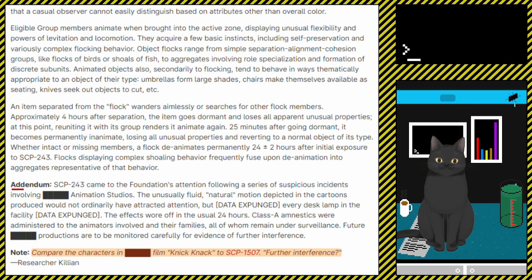Every desk lamp in the facility — [data expunged]. The effect wore off in the usual 24 hours. Class A amnestics were administered to the animators involved and their families, all of whom remained under surveillance. Future [redacted] productions are to be monitored carefully for evidence of further interference.